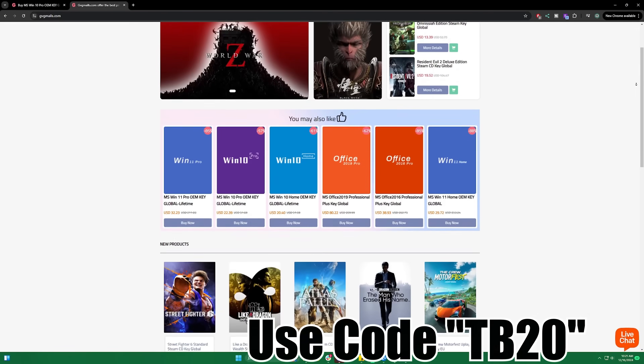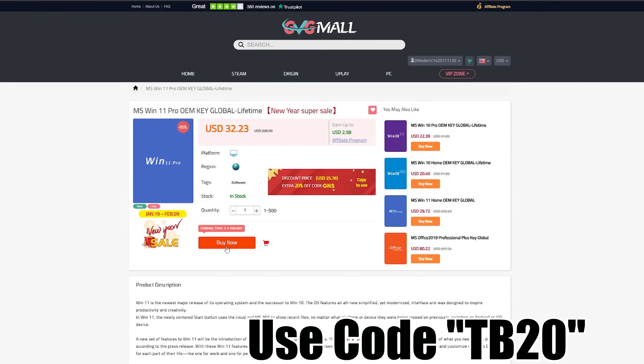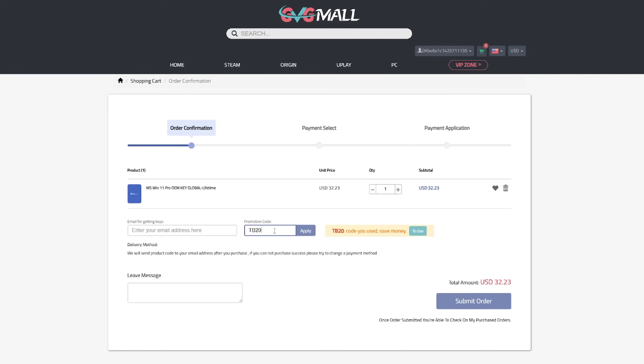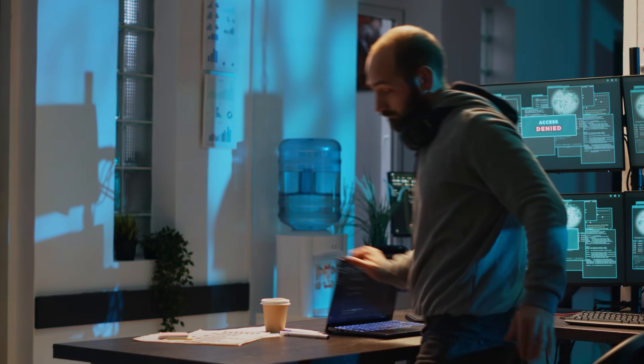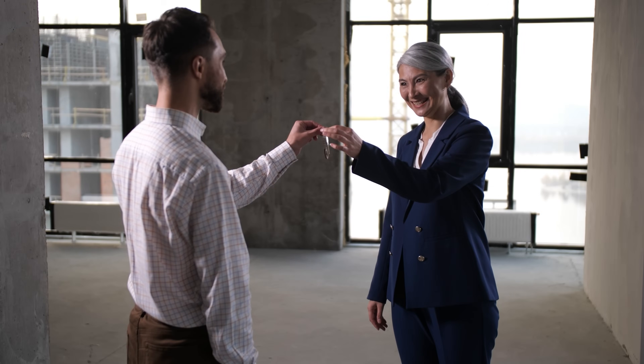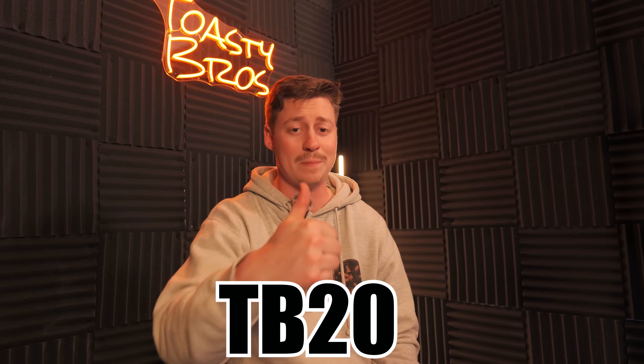We interrupt today's video for today's sponsor, GVG Mall. GVG Mall is an awesome online marketplace that has tons of discounted keys such as Windows keys. Whether you have Windows 10, 11, Pro, or Home, GVG Mall has you covered. I know you're all tired of seeing that watermark at the bottom of the screen. All you have to do is purchase the key, copy and paste it, and boom — you have activated Windows. Go to GVG Mall, use the code down below, save some money. Let's get back into the video.